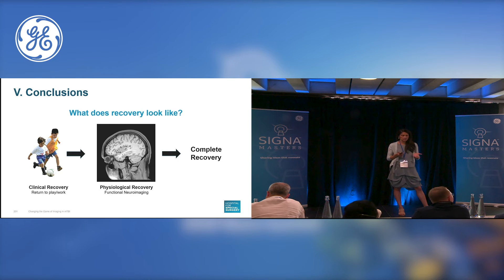What does recovery really look like at the end of this phase one results? Clinical recovery involves for the patient a return to play, a return to work, feeling neurologically intact, whereas physiological recovery may be better characterized with functional neuroimaging, whether it be ASL, diffusion kurtosis, or functional MRI. Both result in complete recovery, but it's the partnering of these two and clinical translation that will allow us to take better care of our patients.